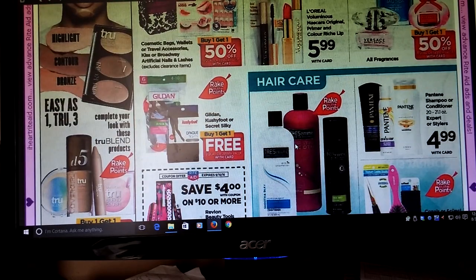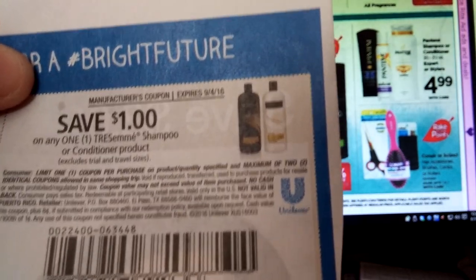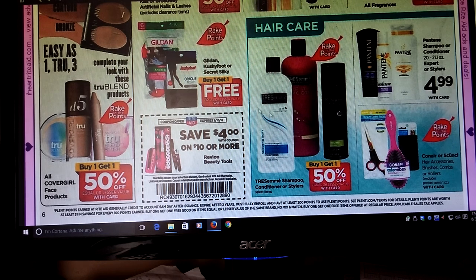Tresemme is going to be Buy One Get One Half Off. We had dollar off coupons from a recent insert, but keep in mind the expiration date — it expires on 9/4, which means you can only use them on Sunday if you have that coupon. I think it was the 8/7 Red Plum. I know these are around $6.99 in my store, and with the Buy One Get One Half Off and a couple dollars off, this might actually be a decent deal because these are the big bottles. Just be aware that coupon expires Sunday.